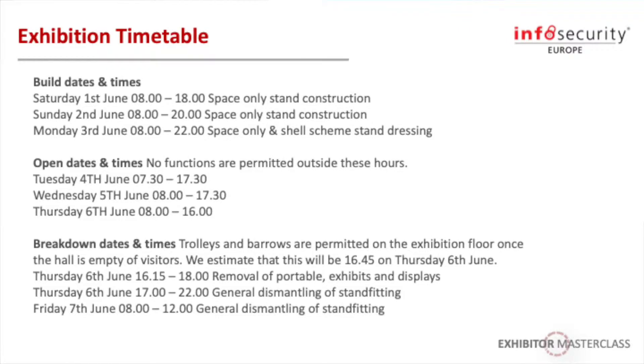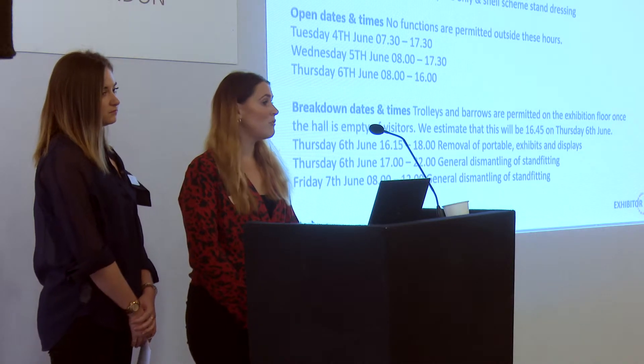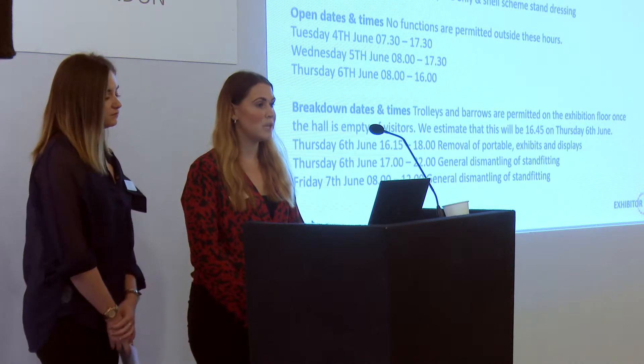As you can see on the screen, you can see all the opening times and when you can gain access during the show. All of this information you will be able to find in the exhibitor manual, which will have been sent to you when you first signed up. If for whatever reason you have not yet received this information, please do let us know and we can forward it on.